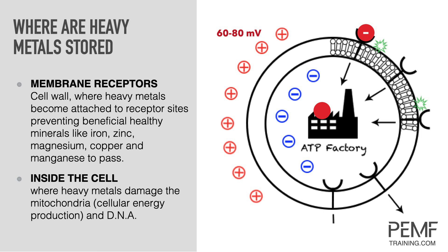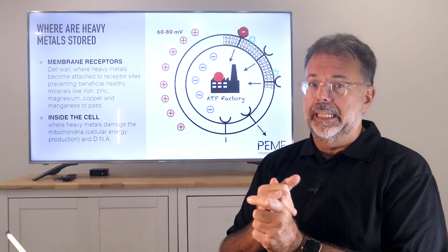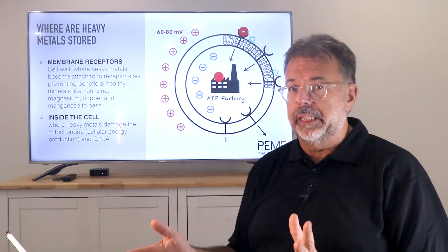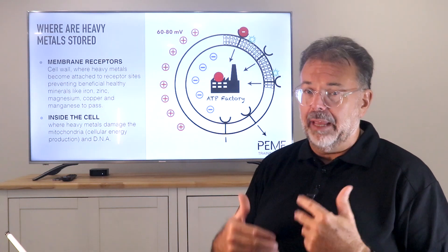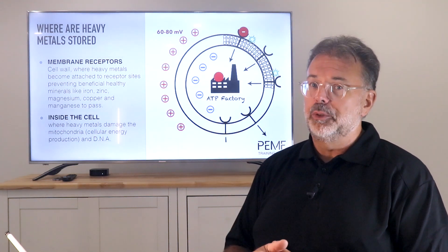And if toxins get inside the cell, that's when they destroy the DNA and RNA production - or the copying of the DNA. They influence your Krebs cycle, your ATP production. They cause mutations and irritation to DNA repair, and therefore you can get cancer cells. That's why heavy metals are actually one of the driving forces of those mutations.